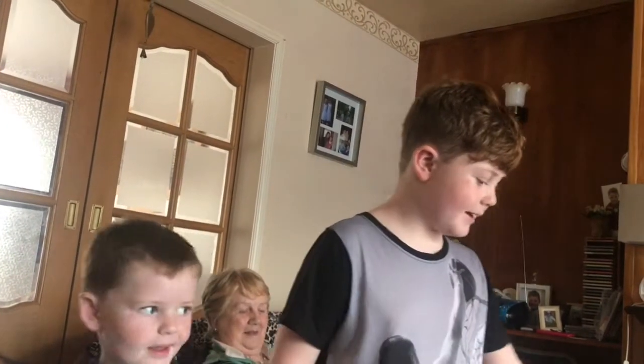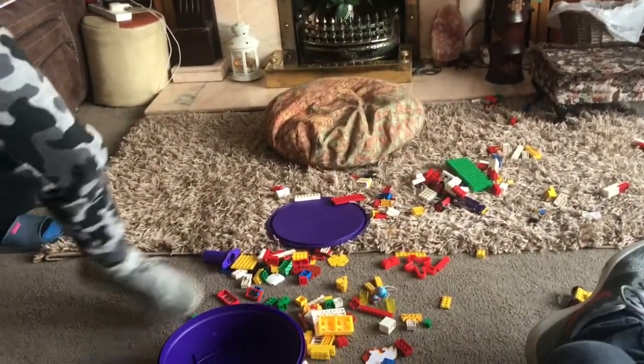What we're going to be doing in today's video is making a house. As you can see there's a bunch of Legos in there and down here. We're going to be making a house out of most of these Legos.